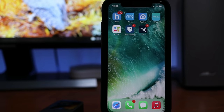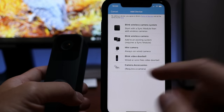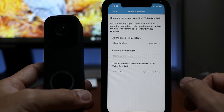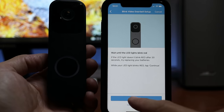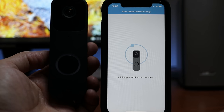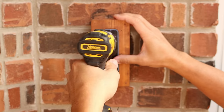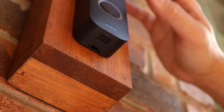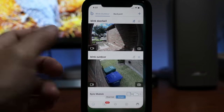Time to set this up. I'll connect it to my existing Sync Module 2. Open up the Blink app, click the plus sign in the upper right corner, choose Blink Video Doorbell, scan the QR code on the back of the doorbell, and add it to my existing system. Insert the batteries, wait until the LED light blinks red, click continue, and if your Blink account is already linked to Amazon Alexa it will automatically configure to work with Alexa. To install, screw in the mounting plate, align the tabs to the mount, and push down to lock. To remove for battery replacement, push the removal tool into the bottom slot and pull up.